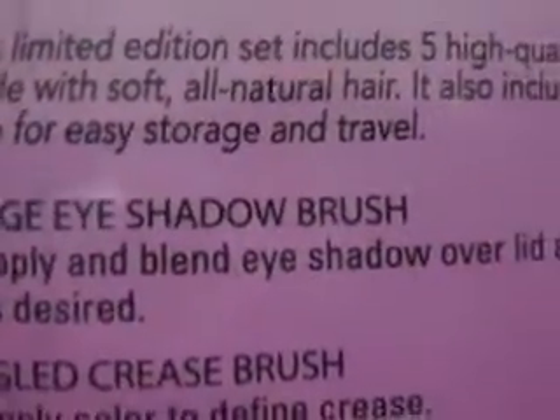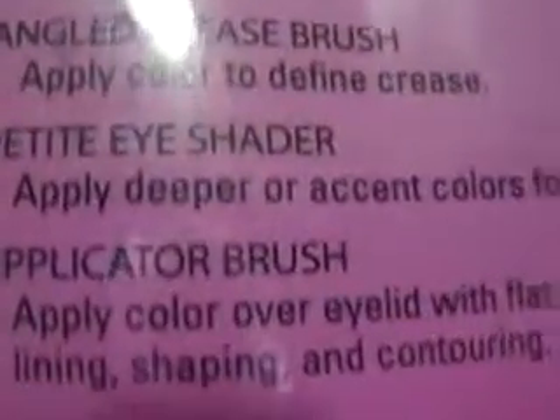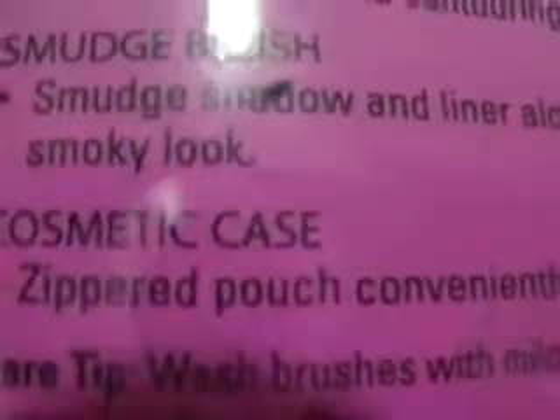It includes a large eyeshadow brush, the angled crease brush, the petite eye shader, applicator brush, smudge brush, and cosmetic case.